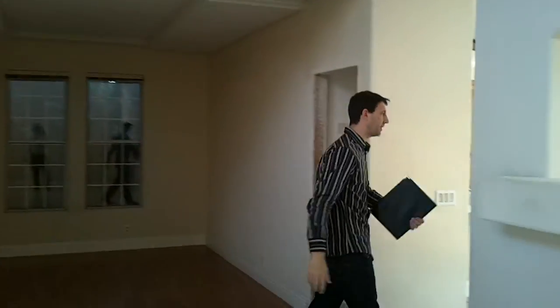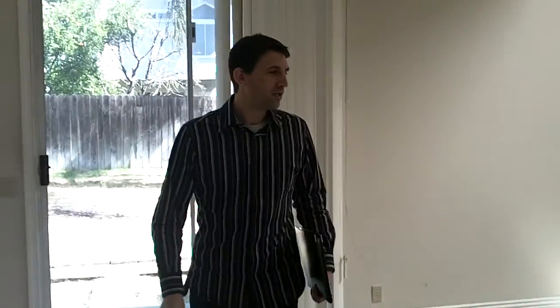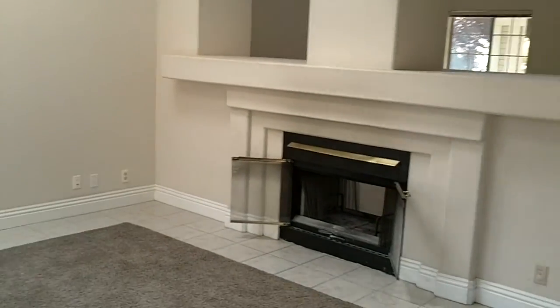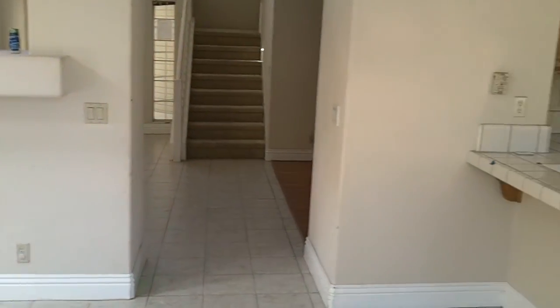Follow me into the family room. You've got a nice family room that is open to the kitchen behind me. This home is a four bedroom, two and a half bath home. It is 2,163 square feet.